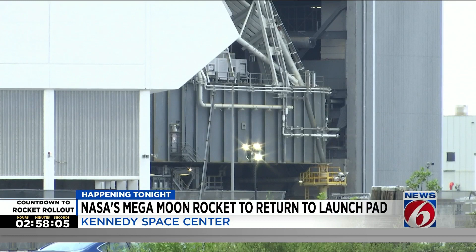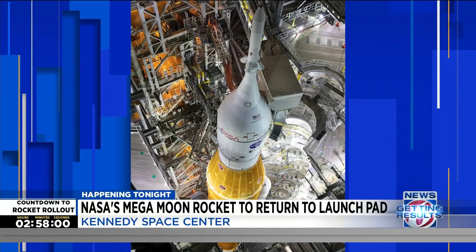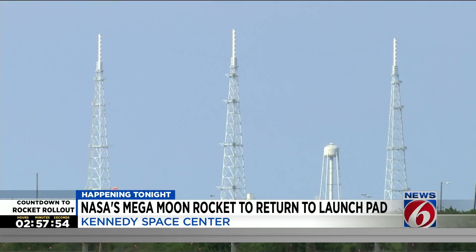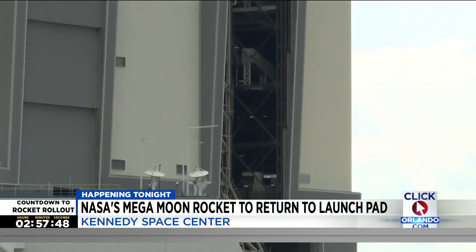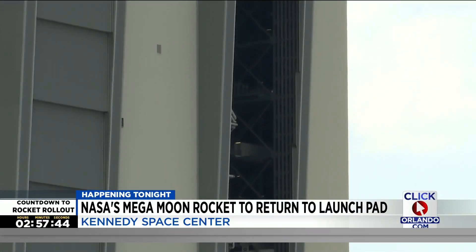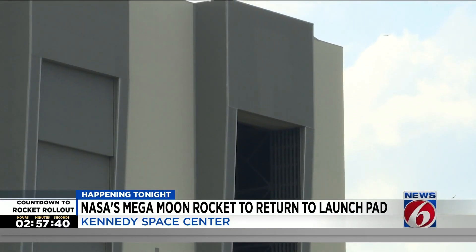The crawler transporter moved into place yesterday, and inside the VAB, all the platforms surrounding the rocket — which technicians have used for final testing and checkouts — are now all retracted. NASA's most powerful rocket ever first rolled to Pad 39B back in March. And after months of testing at the pad, NASA says its rocket to return astronauts to the moon will be ready for liftoff as soon as Monday the 29th. Remember to mark your calendars.